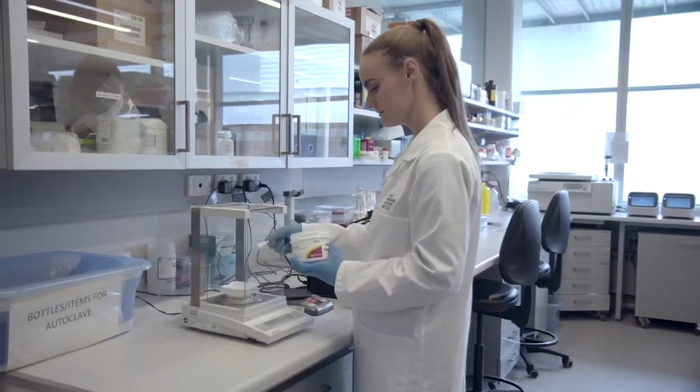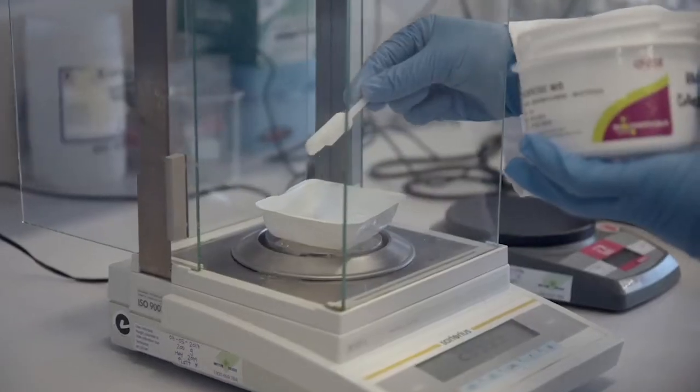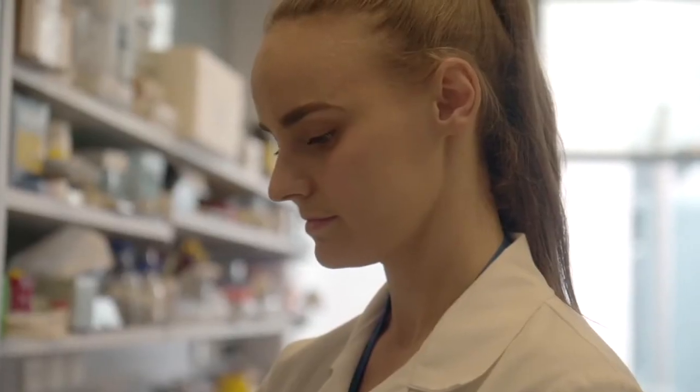My name is Helen Abudd. I head the Epithelial Regeneration Laboratory at the Monash Biomedicine Discovery Institute. My lab works on stem cells in the bowel and how they contribute to diseases like inflammatory bowel disease and colon cancer. The cell layer that lines the bowel has two roles.